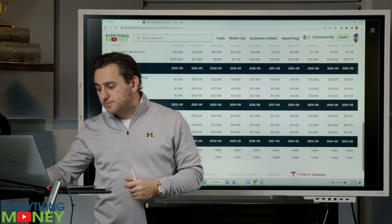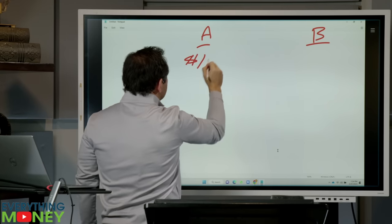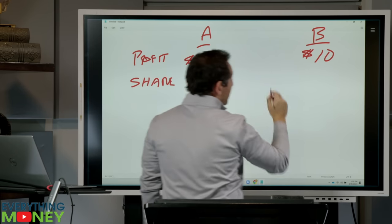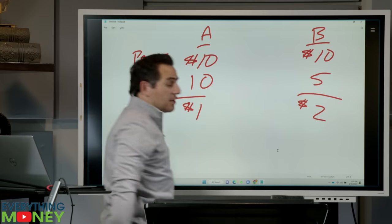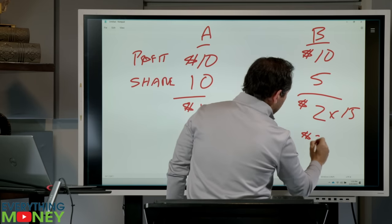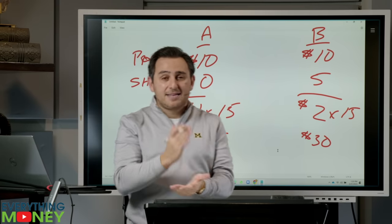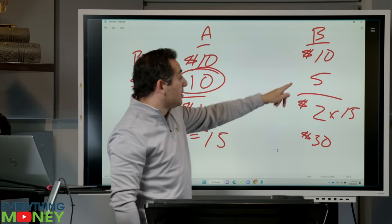Let me do a little math to explain this. Say you have two companies — Company A and Company B. They both make $10 total profit. Company A has 10 shares outstanding and Company B has five shares outstanding. Company A makes $1 per share; Company B makes $2 per share. Multiply by an average 15 PE: you get a $15 price for Company A and $30 for Company B. But the market cap? $30 per share times five shares is $150. $15 per share times 10 shares is also $150. They're the exact same value because they both make $10 — they're just splitting ownership differently.